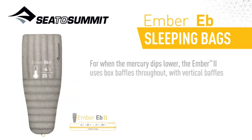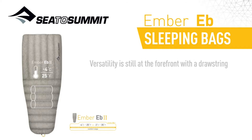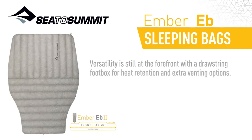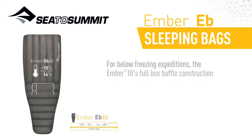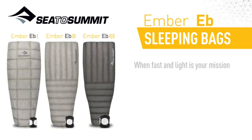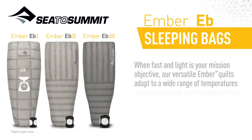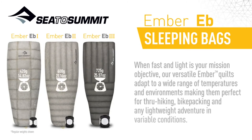For when the mercury dips lower, the Ember 2 uses box baffles throughout, with vertical baffles strategically placed on the chest section to keep down in place during the night. Versatility is still at the forefront with the drawstring foot box for heat retention and extra venting options. For below-freezing expeditions, the Ember 3's full box baffle construction and sewn-in foot box retains maximum warmth in inclement conditions. When fast and light is your mission, our versatile Ember quilts adapt to a wide range of temperatures and environments, making them perfect for through-hiking, bike packing, and any lightweight adventure in variable conditions.